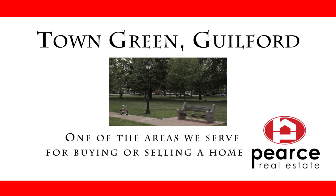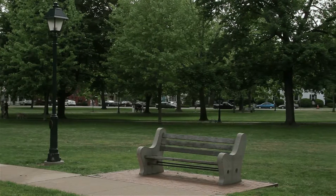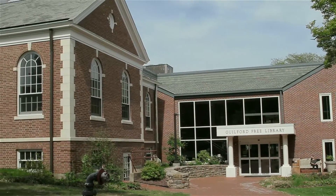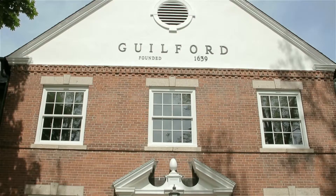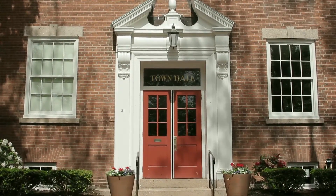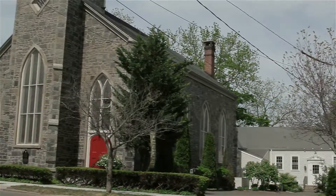This is Barbara Pierce presenting another video covering one of the many areas that Pierce Real Estate covers. Guilford, where I happen to live myself, is the quintessential New England town with the perfect town green that you'll see on this video, capturing the small town quality and the rustic charm of a typical New England suburb.